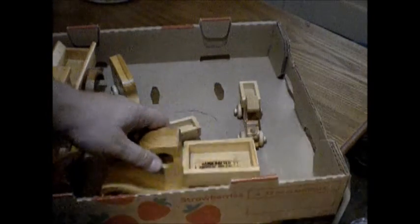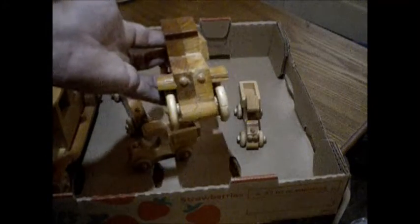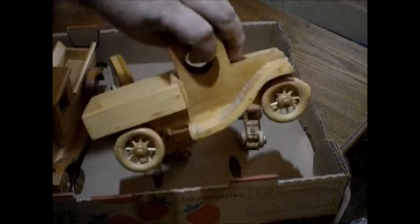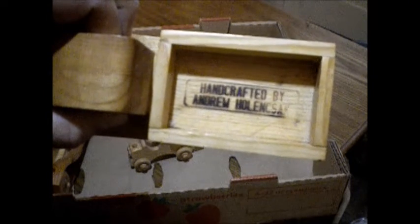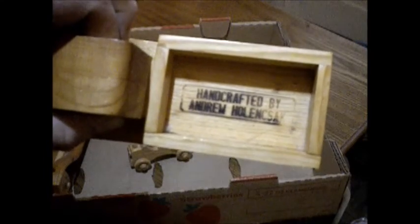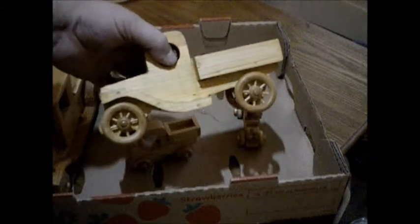What we have here are recent acquisitions into the llama empire of stuff. I haven't decided what I'm going to do with these yet — flea market or eBay. These were handcrafted by Andrew Hollinsack. Nicely done, Andrew. Looked lovely.